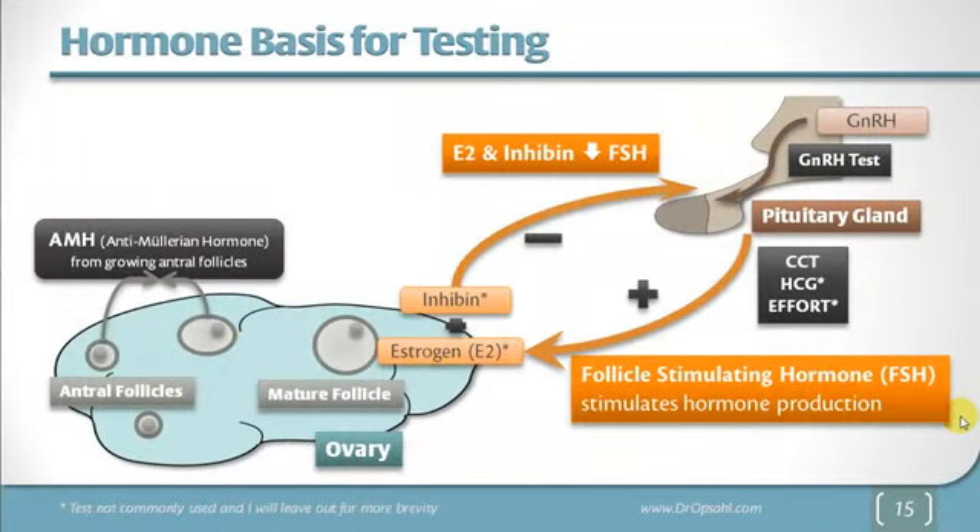Looking at the hormone basis for testing: the brain makes a hormone called gonadotropin releasing hormone, which goes to the pituitary gland. The pituitary gland then produces FSH, or follicle stimulating hormone. FSH stimulates the follicles to grow and to produce estrogen and inhibin, which feed back to the brain and decrease the level of these hormones — so there's a feedback loop between the brain and the ovary. In the ovary we can measure antral follicles, which produce a hormone called anti-Müllerian hormone. These are the key tests that most people are measuring.